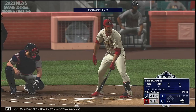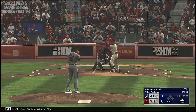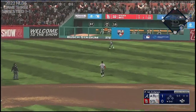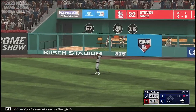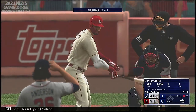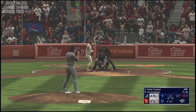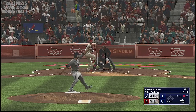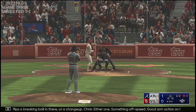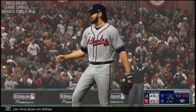We head to the bottom of the second, and now Nolan Arenado. The 1-1 — out towards right center field. Rosario heading to the alley, and out number one on the grab. This is Dylan Carlson. He flips a breaking ball in there — or a changeup, either one, something off speed. Good arm action on it, whatever it was. And down on strikes.